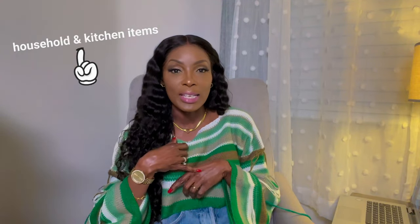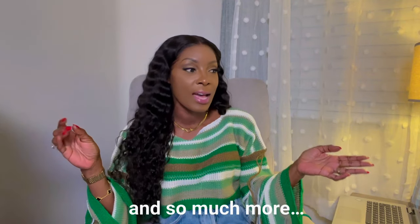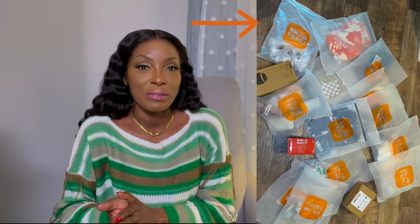So in case you don't know, Temu offers insanely competitive prices on a range of different products. You can find any and everything literally underneath the sun — household and kitchen items, beauty products, kids clothing, women's and men's clothing. You name it, they have it, and it's all at affordable prices. Temu also offers free shipping and free returns within 90 days. Recently Temu reached out to me and wanted to partner with me on a video where I share my very first impressions and honest reviews on some products that I selected myself from their website, which they sent over to me.